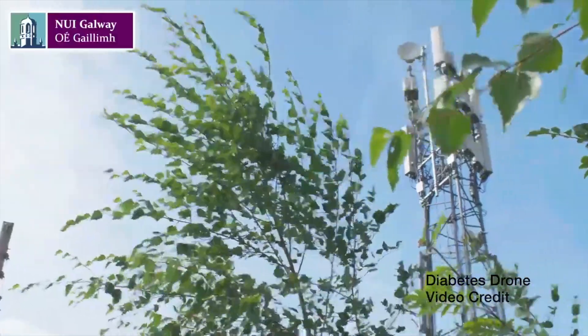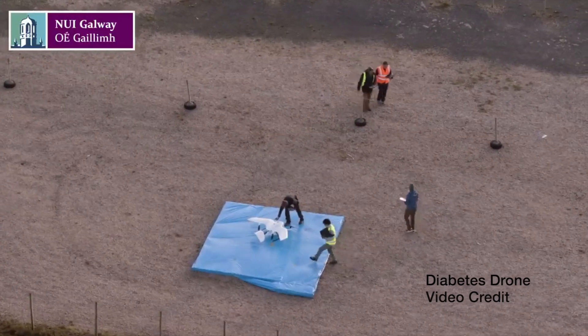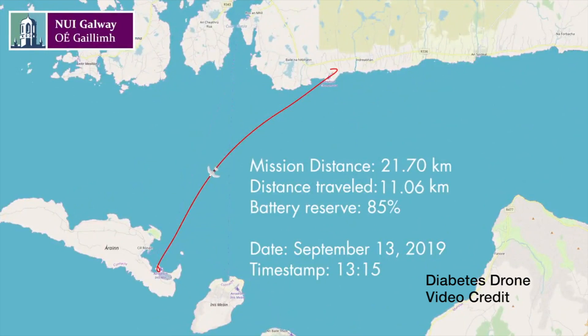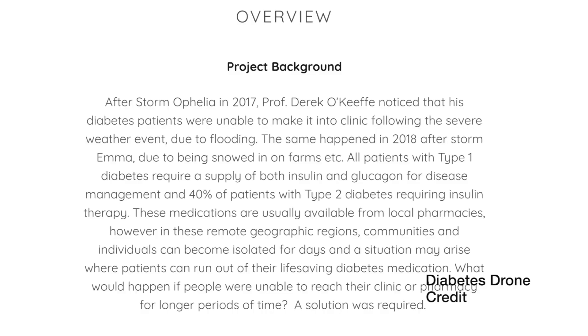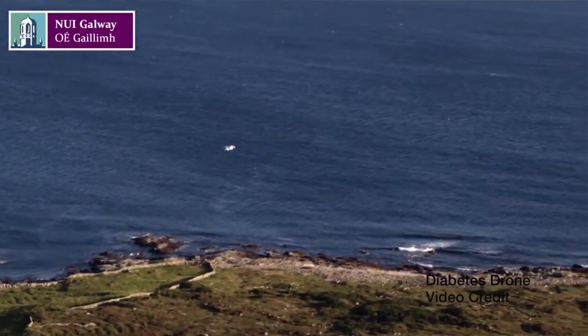Now some news that is literally out of this world. The first diabetes drone has delivered insulin and glucagon in Ireland. This is a collaboration between Vodafone, Novo Nordisk, Skytango, and other drone partners. This drone delivered insulin by Novo Nordisk and glucagon from mainland Ireland to Aran Island. The operation received full authorization from the Irish Aviation Authority to demonstrate the possibility of future deliveries of insulin and glucagon. This technology will be absolutely groundbreaking as it will allow incredibly quick delivery of medications to remote geographical locations in times of natural disasters. Huge congratulations to the entire diabetes drone team.